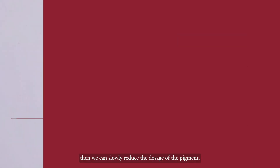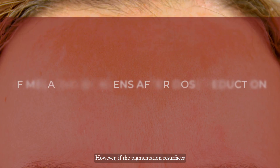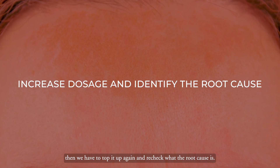My usual suggestion for patients is that when the pigmentation is reduced, we can slowly reduce the dosage. However, if the pigmentation surfaces again when we reduce the tranexamic acid dosage, then we have to top it up again and re-check what is the root cause.